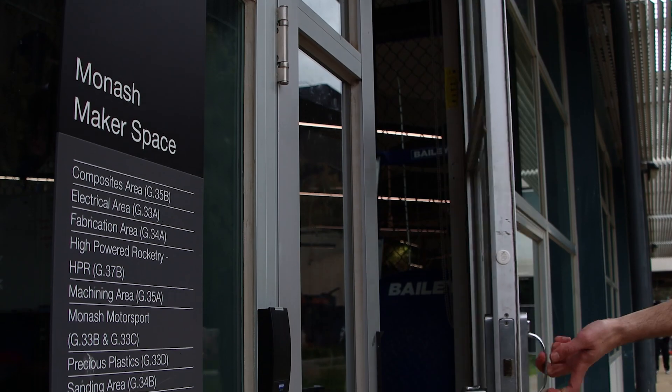My name is Scott Wordley and I'm an associate professor here in the Faculty of Engineering at Monash University. I'm the director of student teams and clubs and I'm also the academic director of the Monash Makerspace.